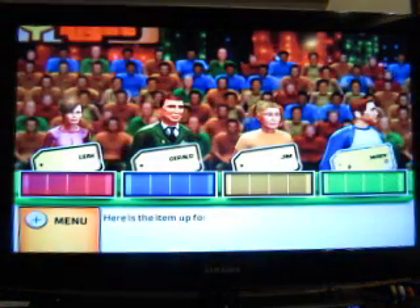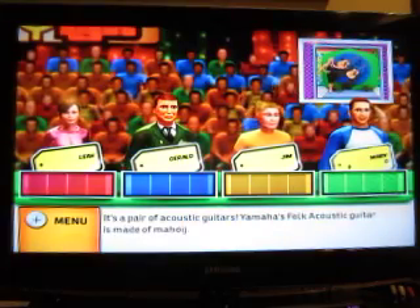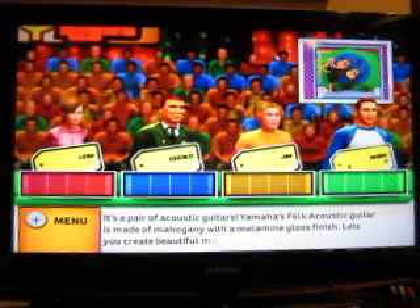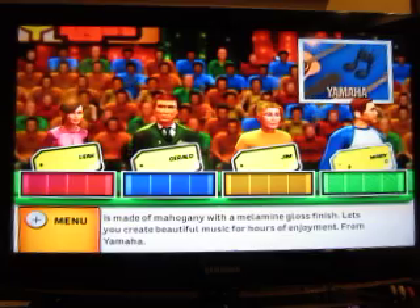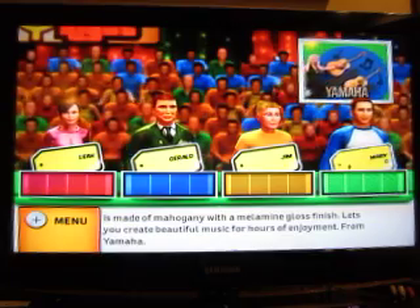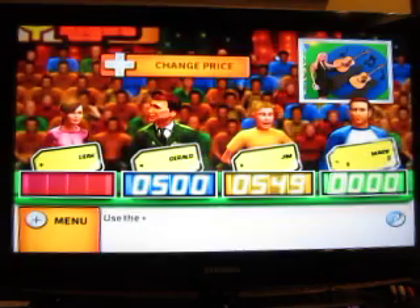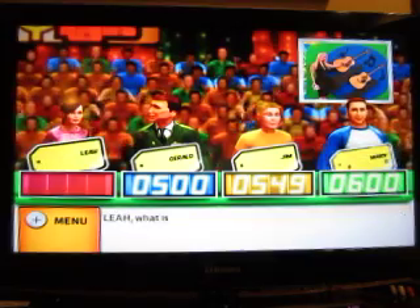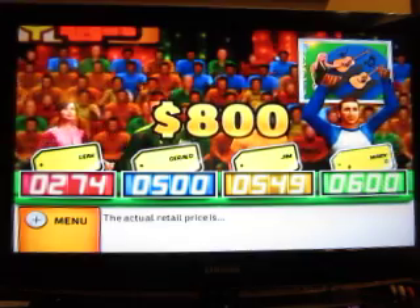I thought they were all over. Here is the next item in the fridge — it's a pair of acoustic guitars. Yamaha's folk acoustic guitars made of mahogany with a melamine gloss finish, lets you create beautiful music for hours of enjoyment. Bids are 500 and 549. I'll go with 274. The actual retail price is $800.